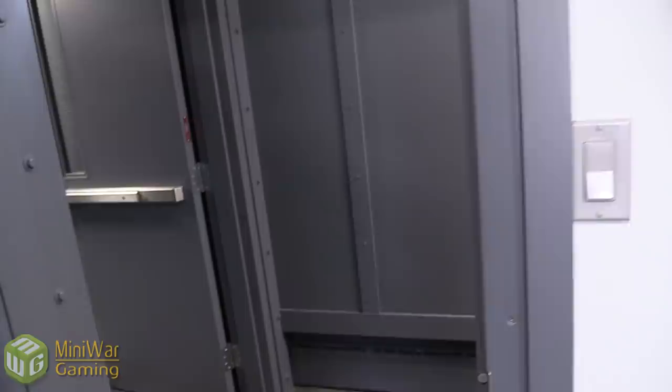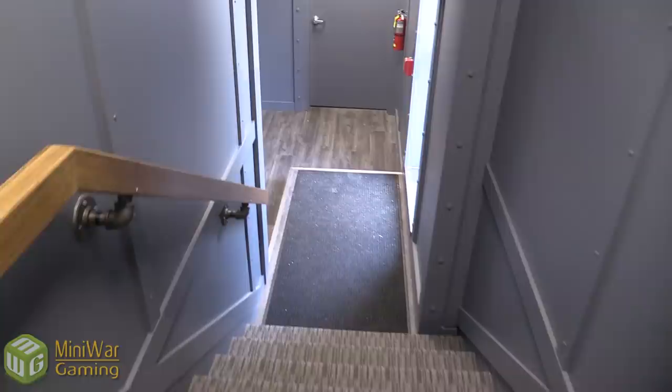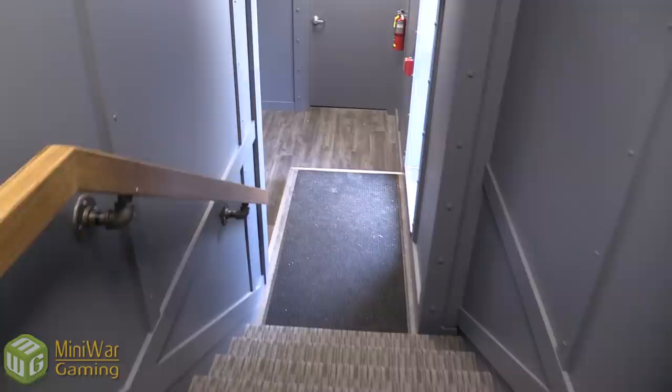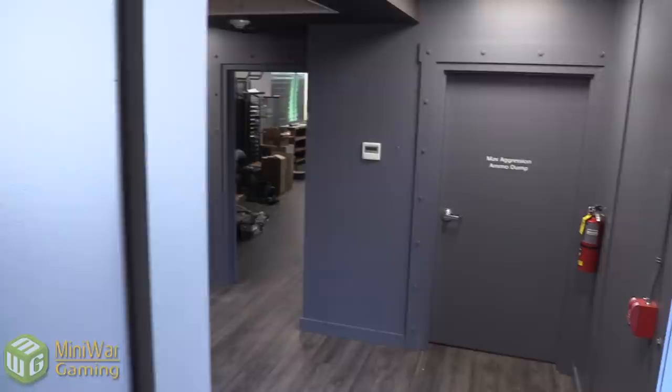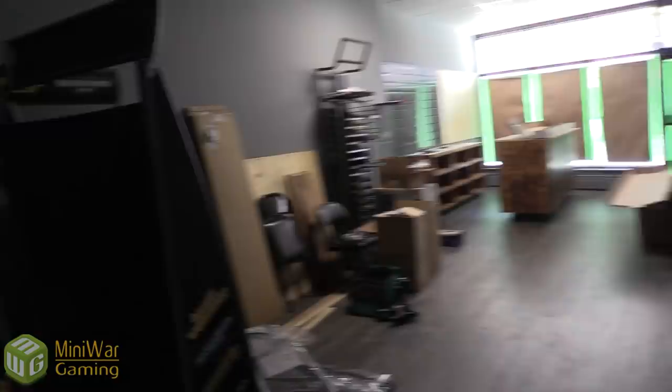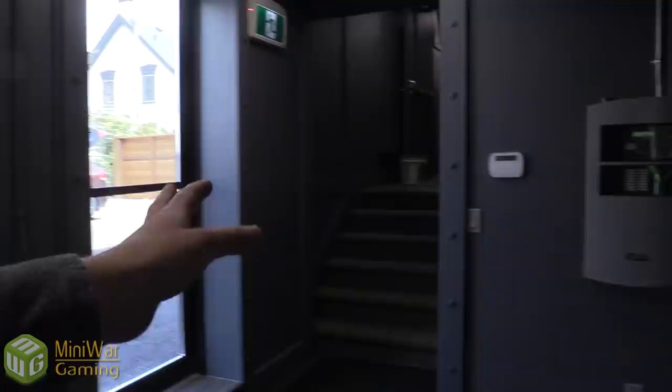As we talk about it, I'm going to show everyone what's out there. This first door is where a guest would come in — got our little entrance way here. This is going to be Max Aggression Gaming, so Dan Beatty — a guest you'll definitely recognize — is going to be running the store out front. He's got his Games Workshop shelves, paint rack, and storage. And there's a big handicap bathroom in there.